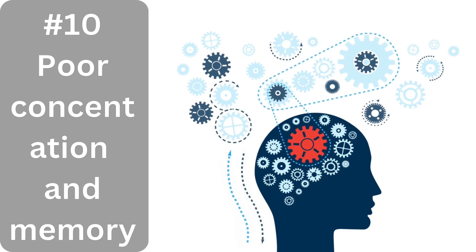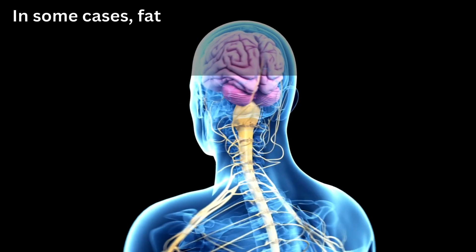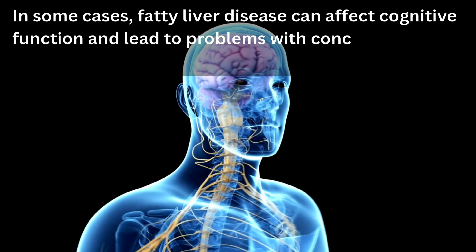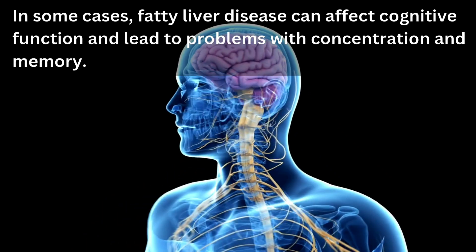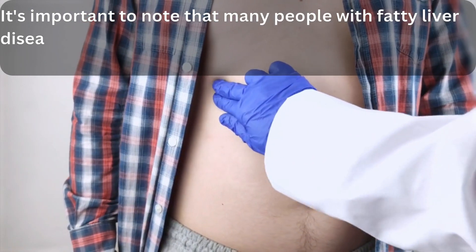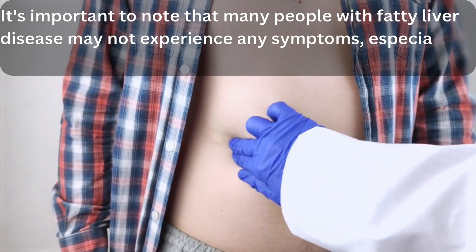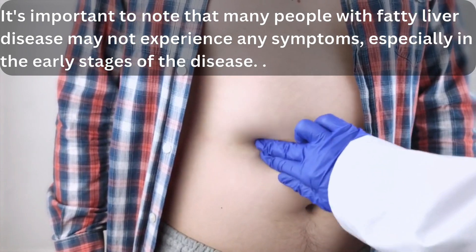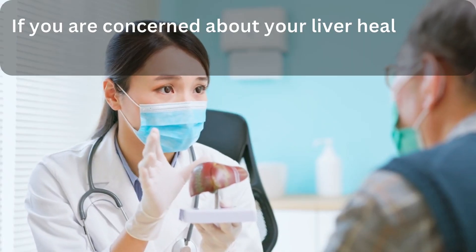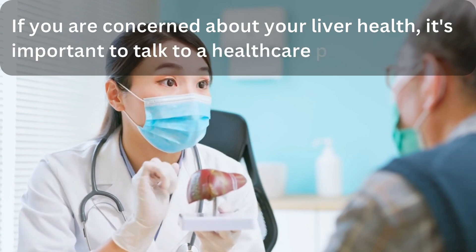10. Poor concentration and memory. In some cases, fatty liver disease can affect cognitive function and lead to problems with concentration and memory. It's important to note that many people with fatty liver disease may not experience any symptoms, especially in the early stages of the disease. If you are concerned about your liver health, it's important to talk to a healthcare provider.